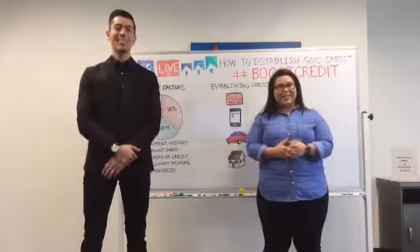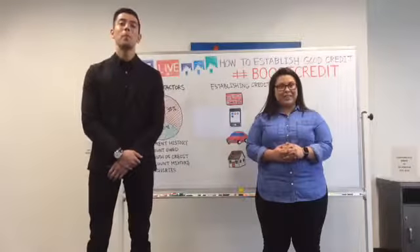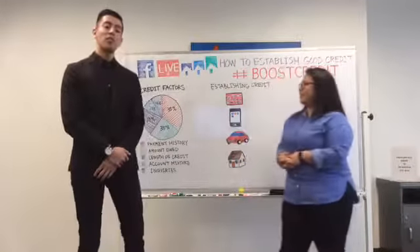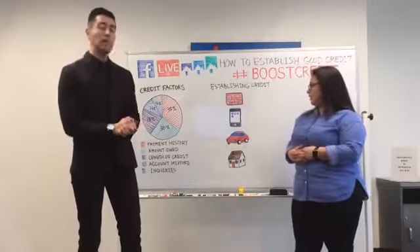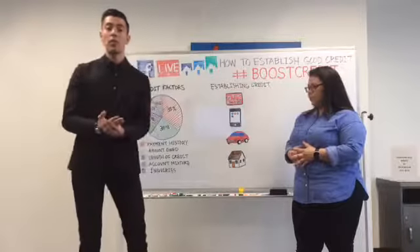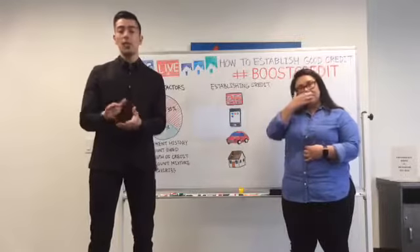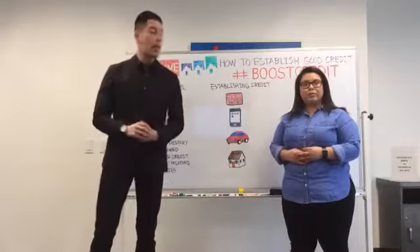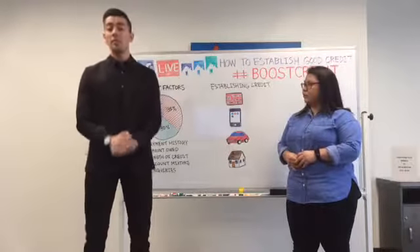If you have any questions or concerns, feel free to reach us via phone, email, or the chat service on our website. Just click on chat and you'll get either me, Liz, or one of our customer service specialists. We start at 8 AM Pacific Standard Time and close at 5:30 PM Pacific Standard Time.